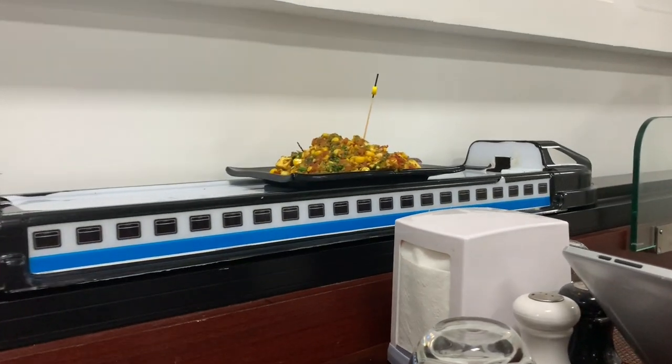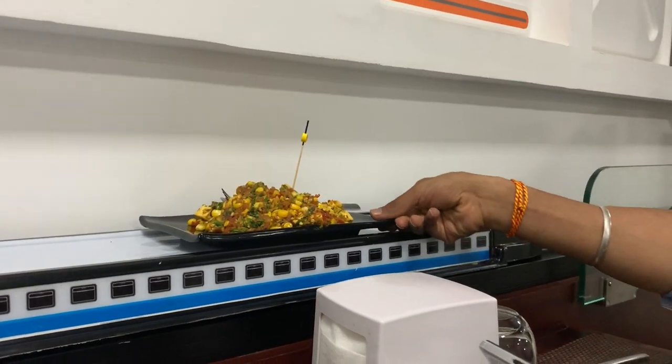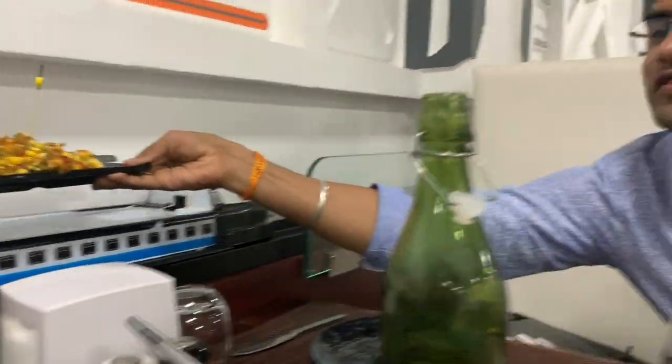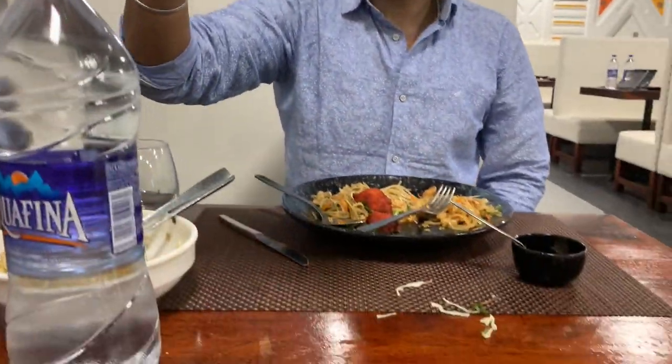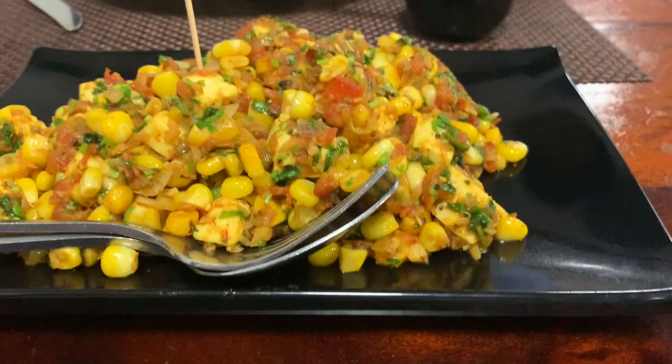Here is our paneer cone! This paneer cone is on a crane robot — if you don't take it in time, it will go back. Vipin, how happy are you! This is better, yeah, this is better.